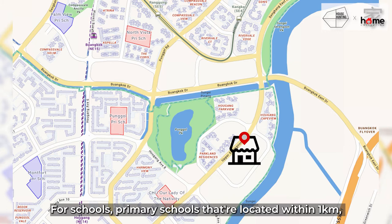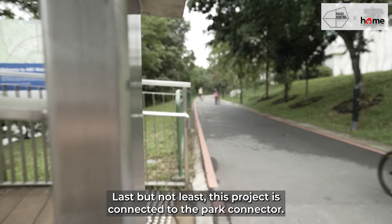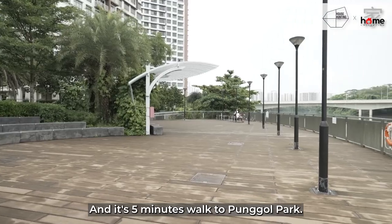For schools, primary schools located within one kilometre include CHIJ Our Lady of Nativity, Punggol Primary, and North Vista. The project is also connected to the Park Connector and is just five minutes' walk to Punggol Park.